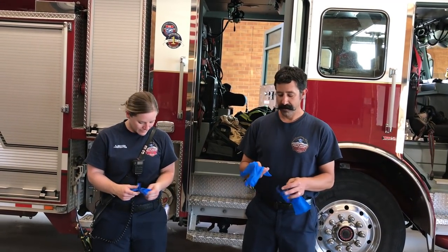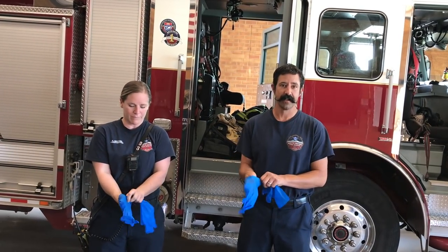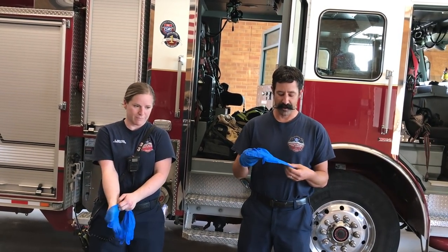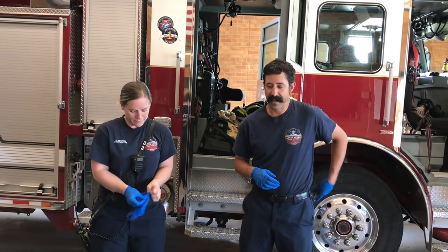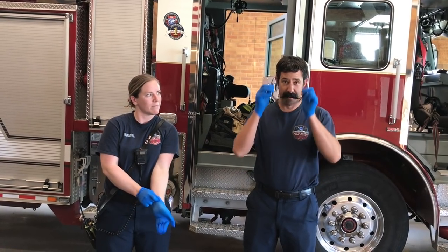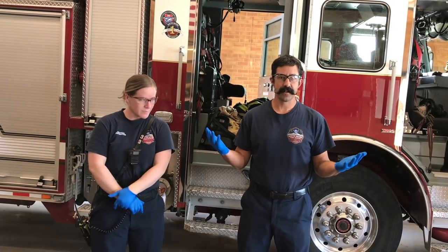One of the things that we always wear is our rubber gloves. These help keep our hands nice and clean while we're taking care of people who are sick. We also wear safety glasses to keep our eyes protected. This is pretty standard for us and these are the safety clothes that we've been wearing for a long time.